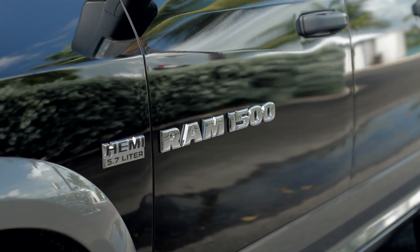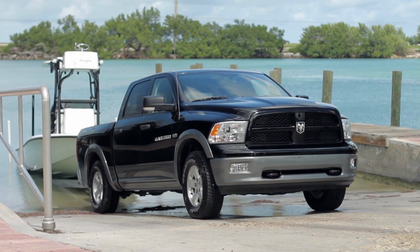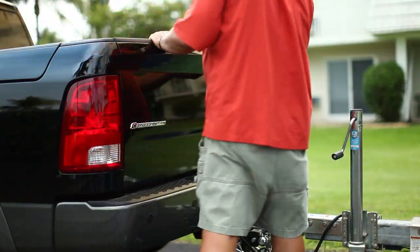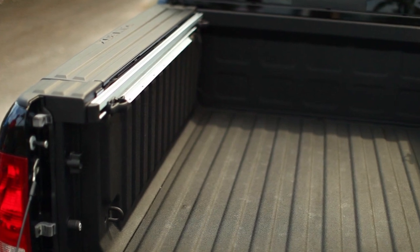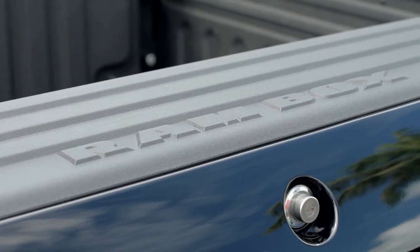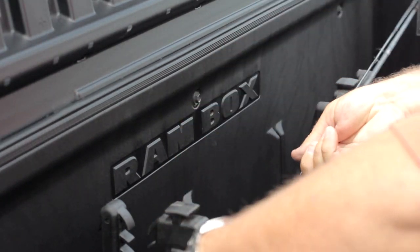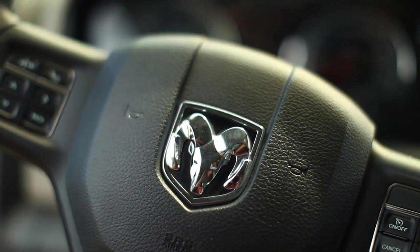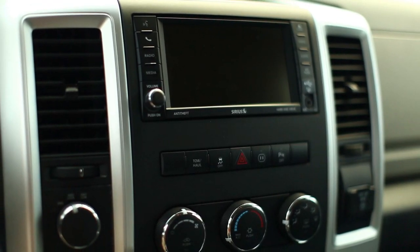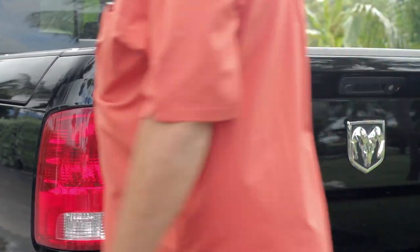When it comes to useful storage for the outdoorsman, nothing beats the utility of the RAM 1500 Crew Cab Outdoorsman pickup. The RAM's bed comes standard with a super-tough spray-in bed liner so hauling heavy loads won't be a problem. There's also the RAM Box cargo management system - built-in storage boxes in the truck bed that are both waterproof and drainable. Available MOPAR accessories let you store fishing rods or guns in the RAM Box, and multiple interior storage areas include leather map pockets with a unique RAM buckle and massive console storage between bucket seats.